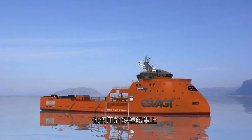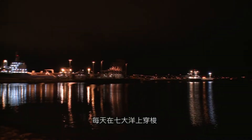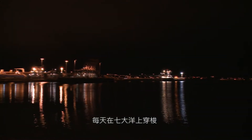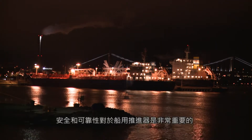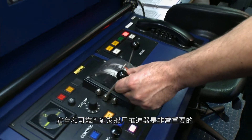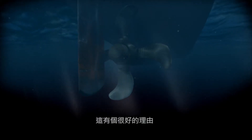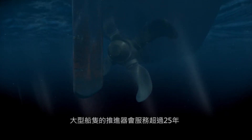They are used in a wide variety of vessels, on all the seven seas, day in, day out. Safety and reliability are vital for marine propulsion, for a good reason. Large ship propellers can remain in service for more than 25 years.